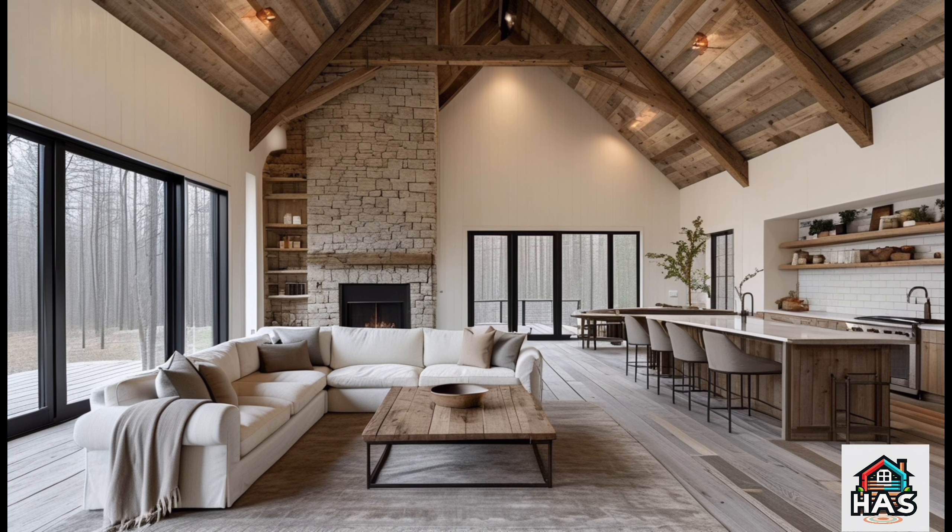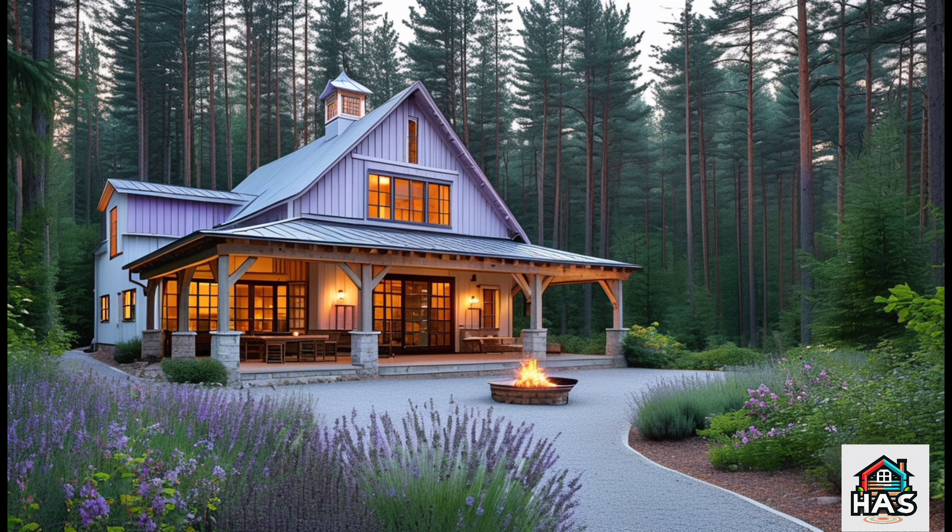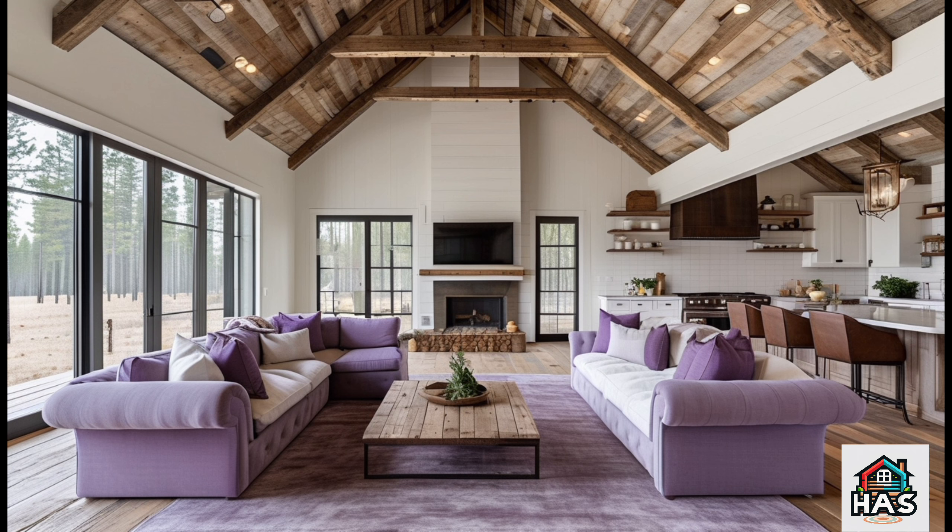Let's head over to the bedrooms and bathrooms, where the Pine Ridge design really brings that feeling of home. The primary suite is designed as a retreat within a retreat — cozy, inviting decor with enough space to unwind fully. The walk-in closet offers plenty of storage, and there's even a little corner for a reading nook if you want a quiet space to yourself. The attached bathroom has a beautiful feel, complete with a deep soaking tub and a walk-in shower with beautiful tile work. It's designed to be your own personal sanctuary.